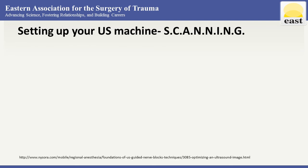Let's get down to how we do this. One of the things that comes up, especially with our learners, is how do you even set up the ultrasound machine? Instead of focusing on any one machine, we'll focus on the general concepts. We'll use the mnemonic SCANNING to give us a set way to set up our ultrasound machine each time.